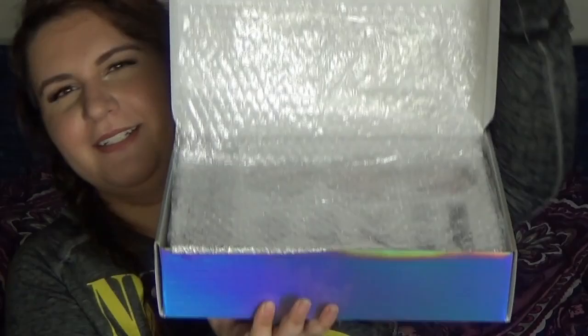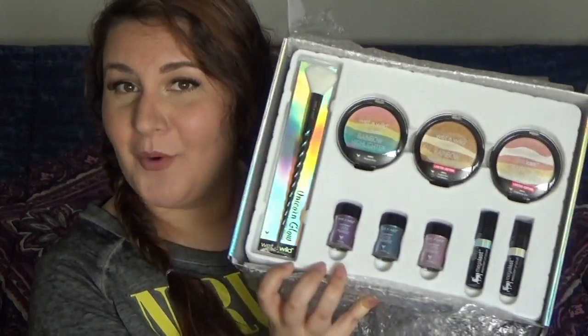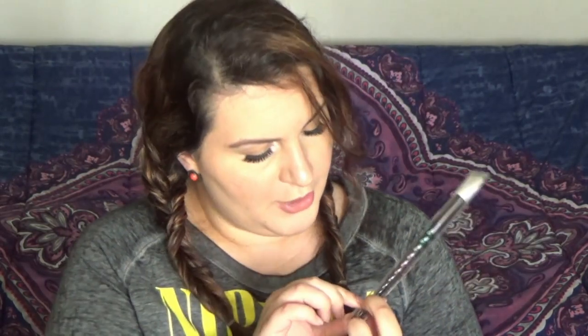Okay, ready? Are you guys ready? I don't know if I'm ready. Oh well, that was anticlimactic — hold on y'all. Oh my god. It's here in all its glory. Nothing looks broken, which is so exciting. I always stress about that. Okay, so the first thing we have here is the Unicorn Glow Highlighting Brush — the perfect brush to create a magical unicorn glow. It is cruelty-free synthetic and it says ultra soft.